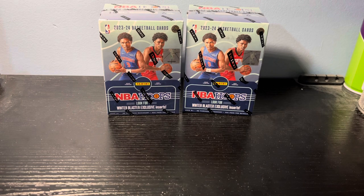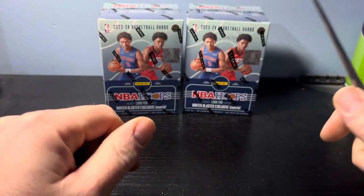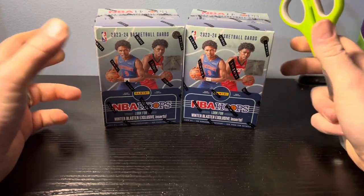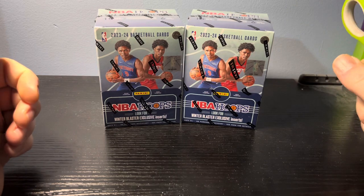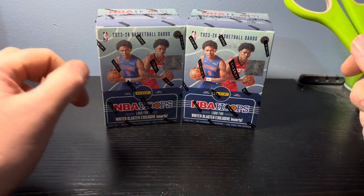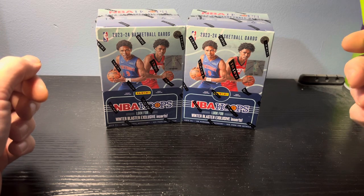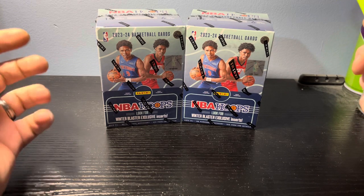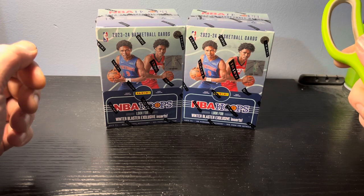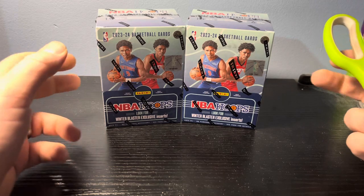Hey, hey, hey, YouTube! What is going on? This is Traveling Card Puller here with green scissors, with another video coming at you. This one is probably the last video I'm going to be doing for 2023. Appreciate all of you who've pressed that subscribe button — we're pushing 40 right now — and I thank you very much for all that. I would like to see some more, so if you know anybody, share, like, subscribe.